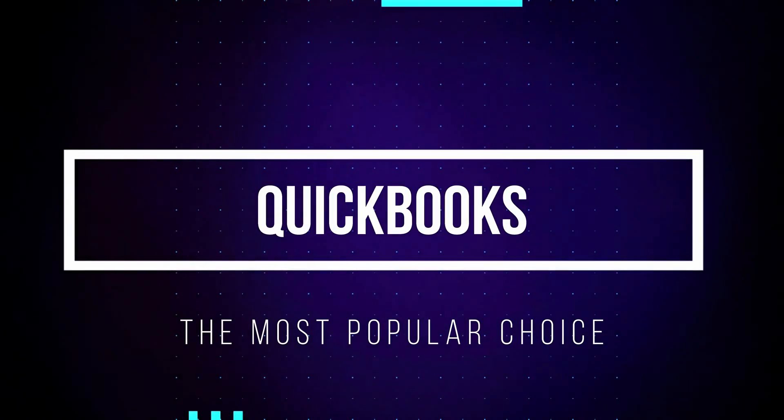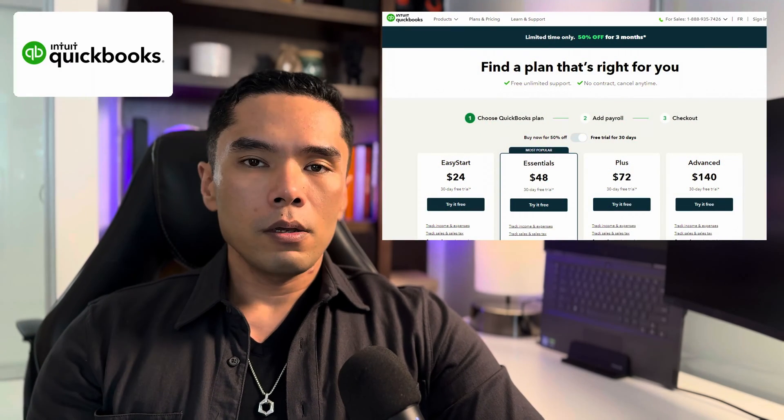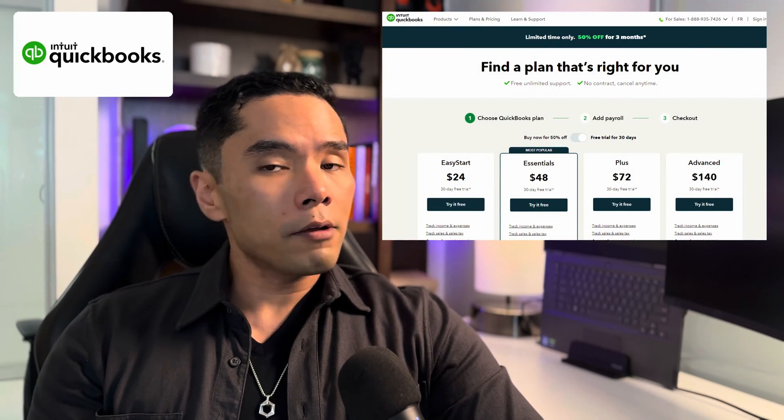First up is QuickBooks — probably the name most business owners know and that you would expect to be on this list, and also one that many business owners have said can be expensive. Even after seeing a lot of the accounting software out there, I still decided it was worth the money for my own small business, because the mental math of how much this platform saves me in time and energy is significantly less than what I'm paying for it per month.